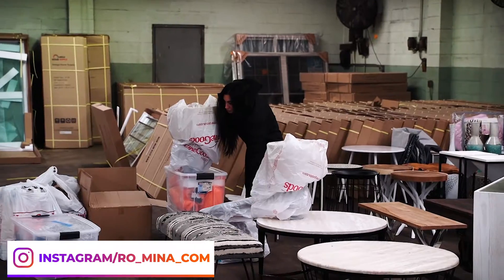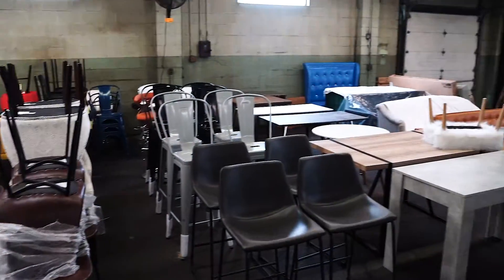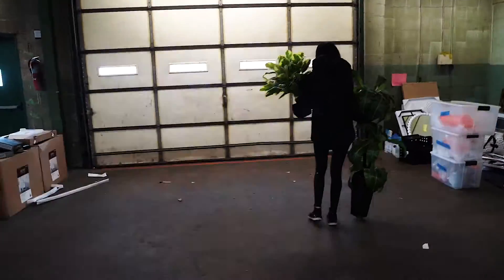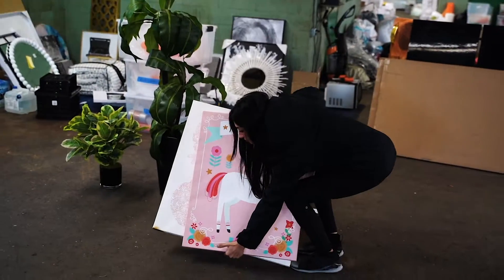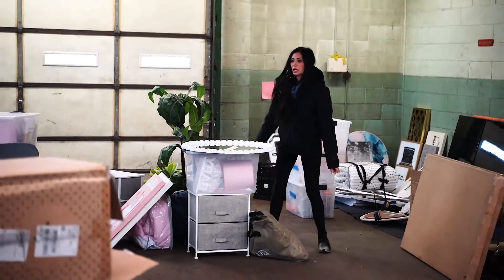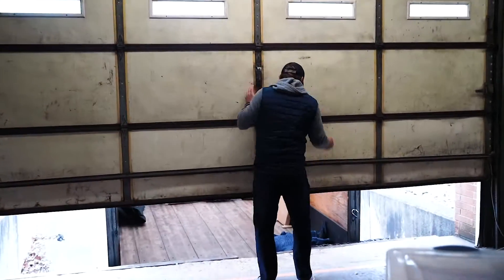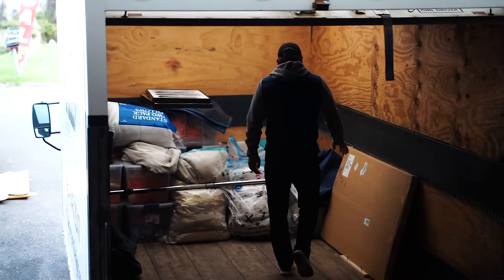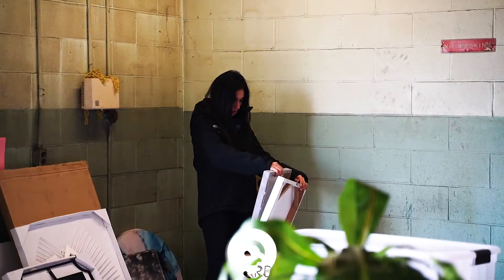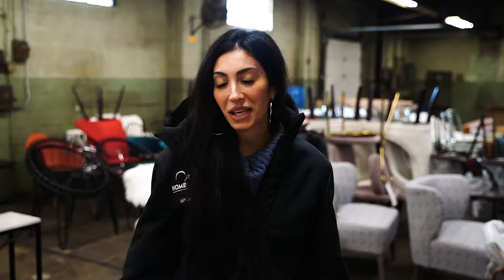We're finishing up staging one of the model units, and then we're actually doing a full model home in the other unit at Parque Omen Quartz — the townhouses we are building in Philadelphia, about 24 units. I'm really excited because I designed absolutely everything from floor to ceiling. We're just at the warehouse right now picking up a few extra things we didn't take yesterday.